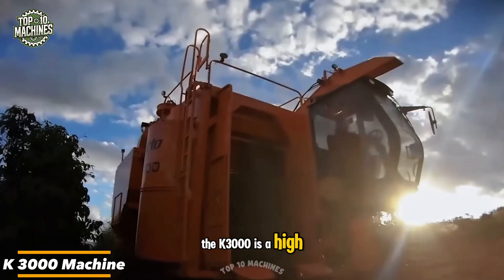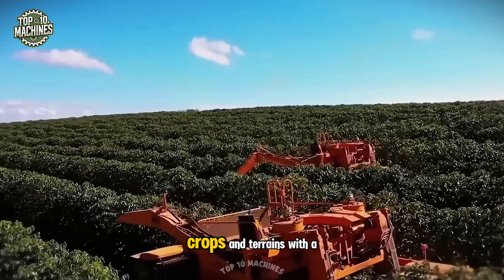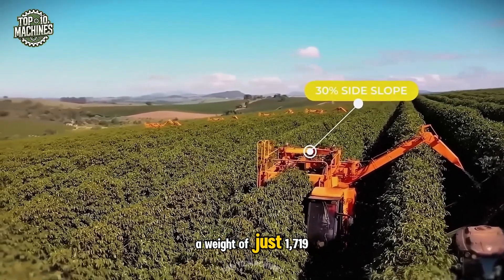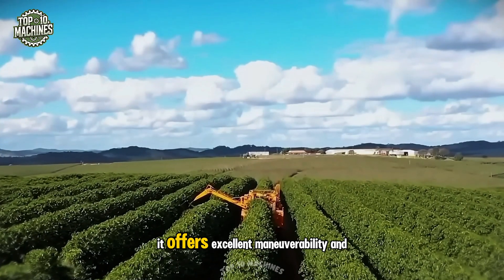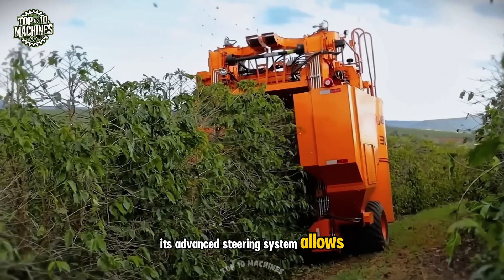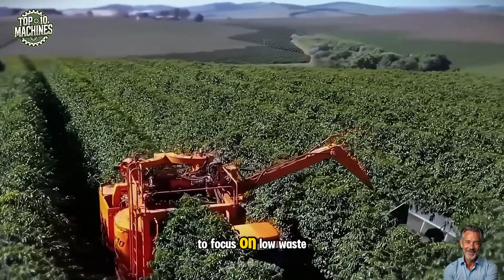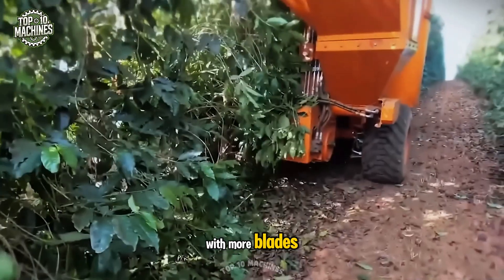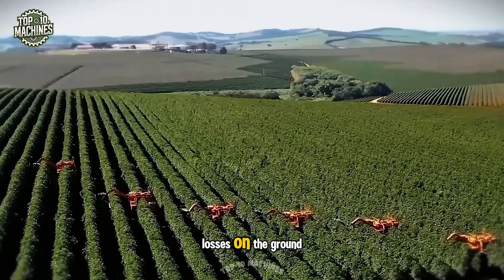The K3000 is a high-performance machine built for efficient harvesting across various coffee plantation types, crops, and terrains. With a 30% side slope adjustment, a weight of just 1,719 pounds, and a total width of 10.5 feet, it offers excellent maneuverability and easy transport. Its advanced steering system allows fast navigation through narrow plantation paths. A collector with 8.2 inches of ground clearance and a new knife design with more blades ensures great overlap and maximum closure as coffee berries pass, reducing losses on the ground.